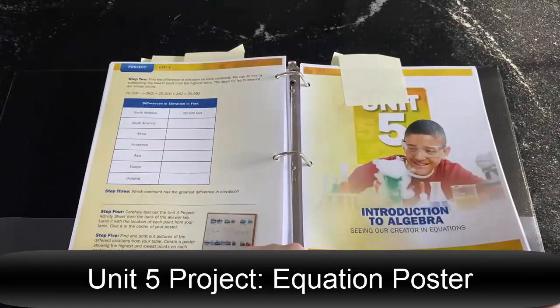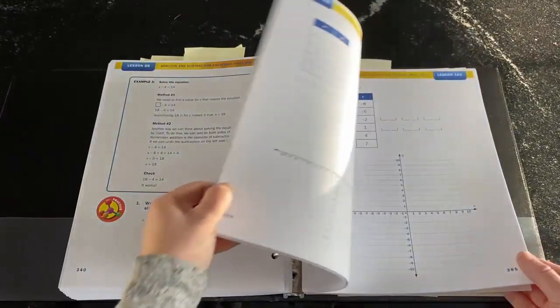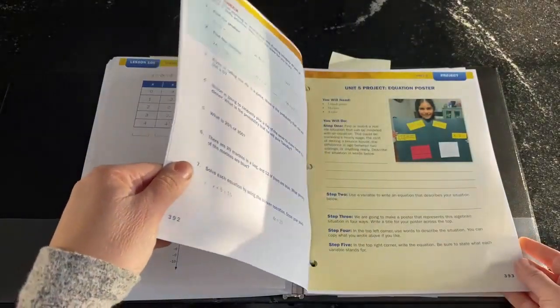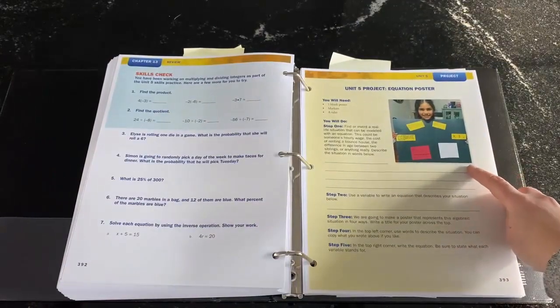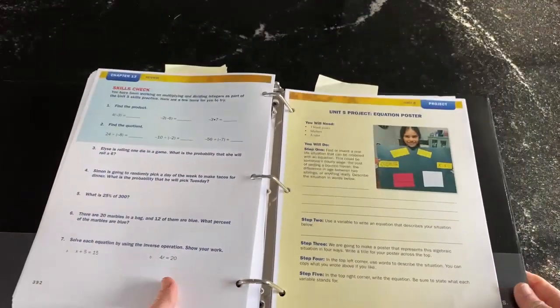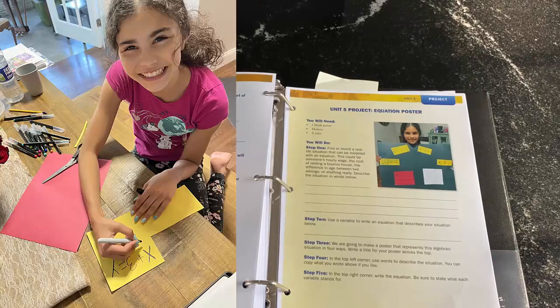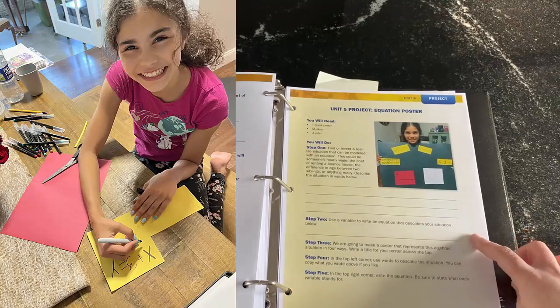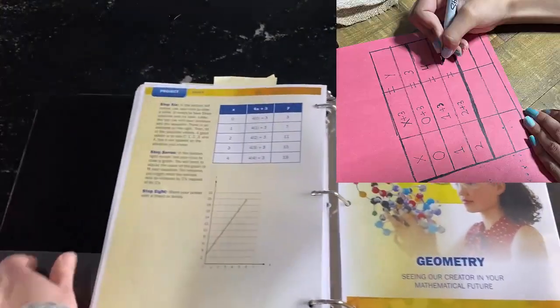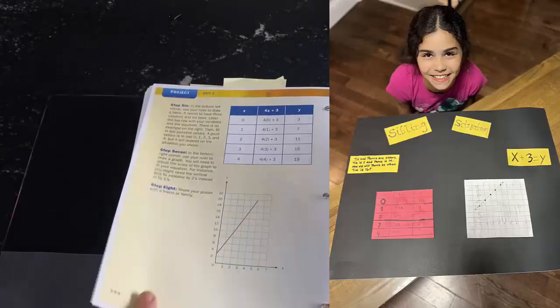Unit five is introduction to algebra, with lots of great practice with variables and writing things different ways, and graphs. The unit project is an equation poster — something I did all the time when teaching in traditional schools. Students use or invent a real life situation that can be modeled using algebra. They pick the situation, which brings investment and helps them understand what they're doing. They write an equation, do a graph, make a table, and create a poster. That different representation of the same situation is a great way to solidify their learning.